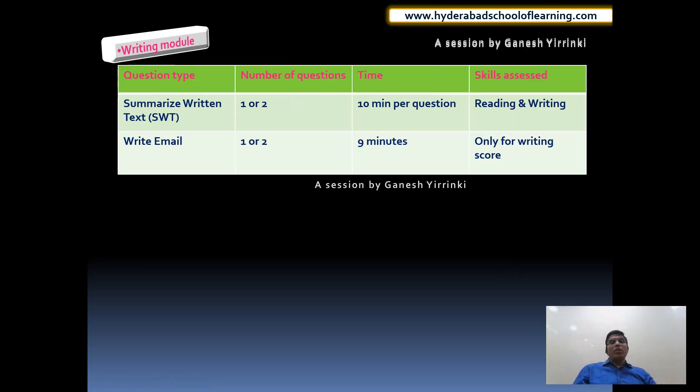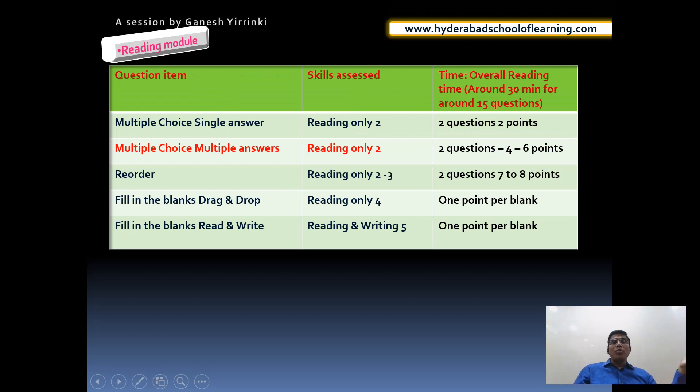In the writing module we have two questions. The first is Summarize Written Text - usually one question with 10 minutes per question - and this contributes to both reading and writing modules, so two skills are assessed. In our training we will show you how to get points from this question for both reading and writing. The second question is Write Email, where you may get one or two questions at 9 minutes each. Write Email contributes only to the writing score.